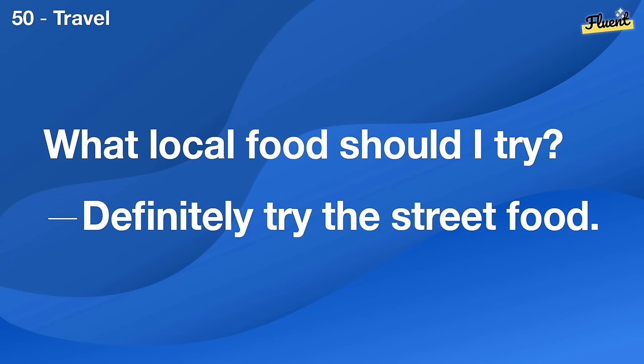What's the weather usually like in December? It's quite cold and snowy.